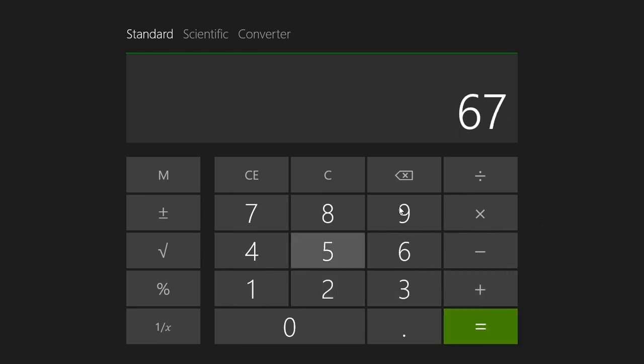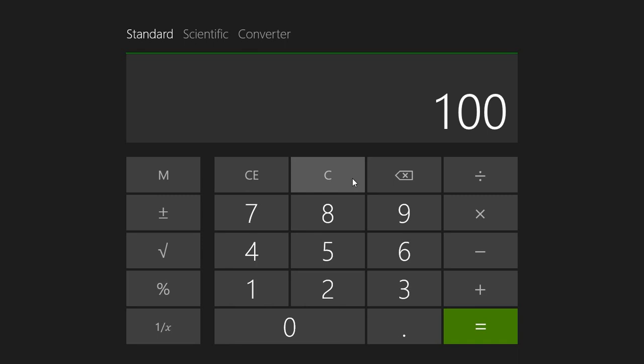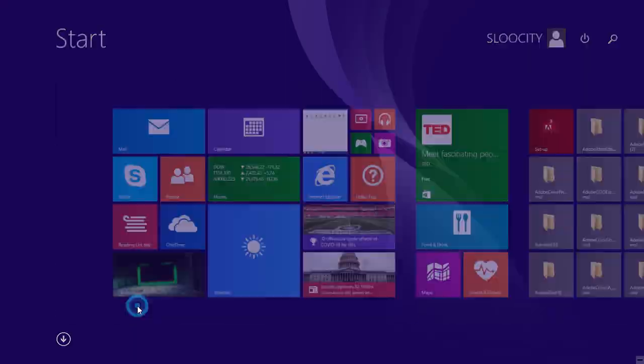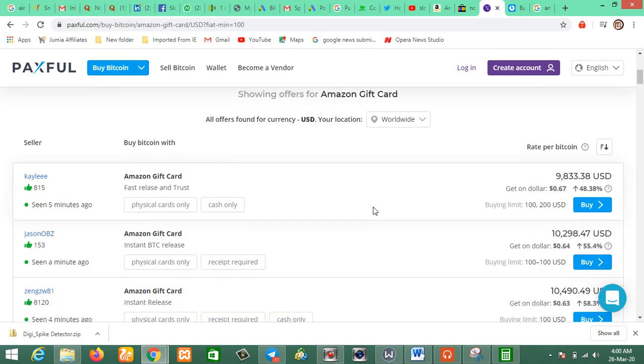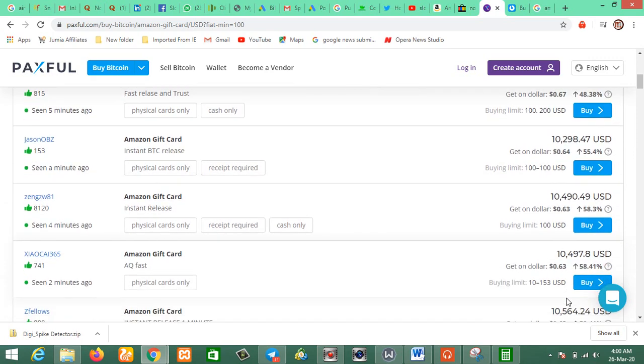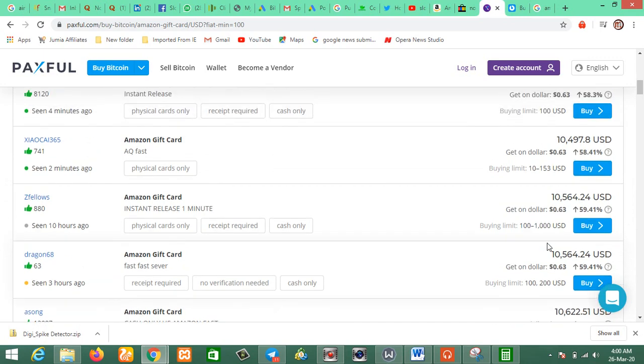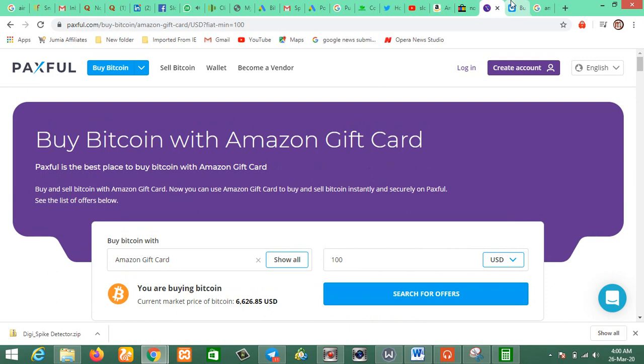So $100 minus $67 gives us $33 gain per card. Multiply that by 350 naira and you get about 11,000 naira gain on a single $100 card. You can see some offers at $0.64 or even $0.60 — the rate depends on one or two factors. You just come to Paxful, place your order, and start buying.